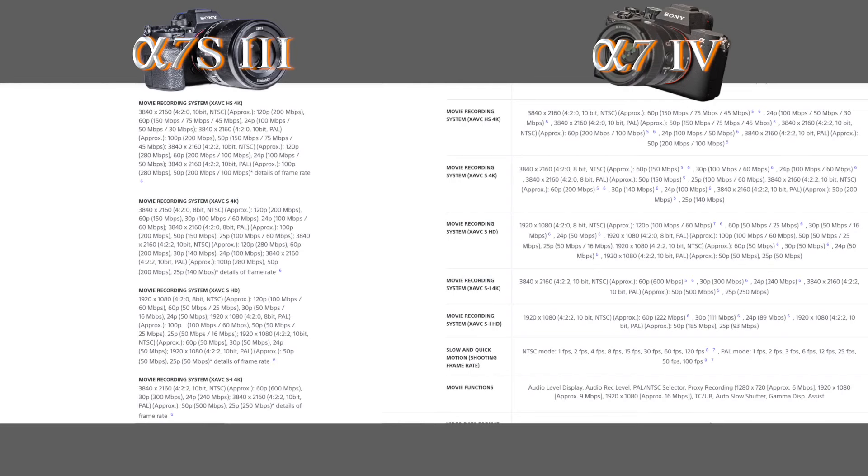Moving to codecs, the A7IV basically matches all the options you get in the A7S III. It has XAVC HS, S, and SI — and I think a lot of people were surprised by this. Sony also included 10-bit 4:2:2 internal recording with several bitrate options for each. The A7III was restricted to just XAVC S and 8-bit color, so this is a massive upgrade. A strange thing worth mentioning: the bitrates are the exact same for the frame rate, codec, and color bit depth combinations on both the A7IV and A7S III. You'd expect the higher resolution, 7K downsampling video to have higher bitrates — especially the 1.5 times cropped 4K60.